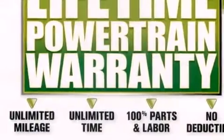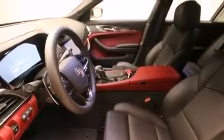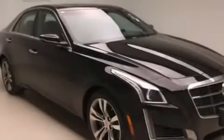A head-up display, stability control, an anti-lock braking system, and leather seats provide great support and create an overall luxurious feel.